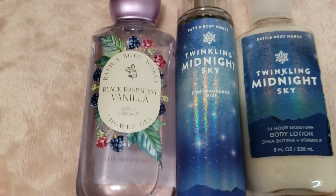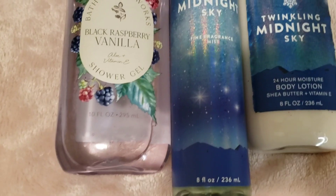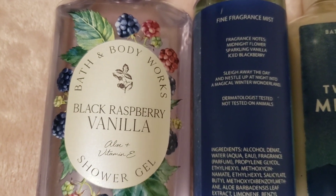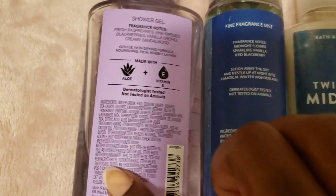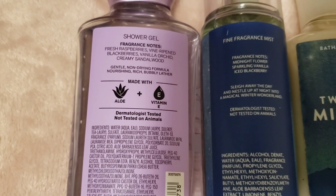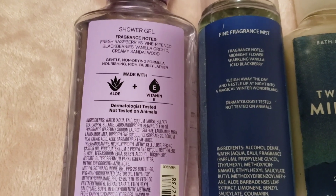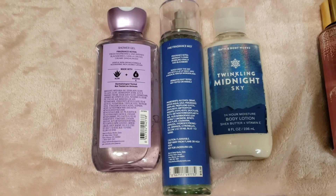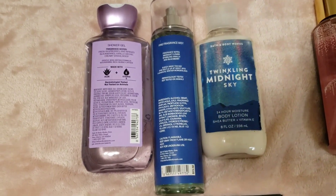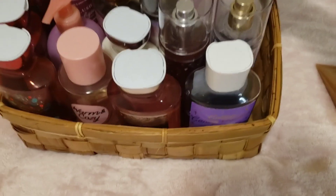Next, our blackberry vanilla mix: Twinkling Midnight Sky and the Black Raspberry Vanilla shower gel. Twinkling Midnight Sky notes: midnight flower, sparkling vanilla ice, blackberry. The shower gel notes: fresh raspberries, vine-ripened blackberries, vanilla orchid, creamy sandalwood. Great combination together. I bought Twinkling Midnight Sky last year and barely used it, so I want to actually get some use out of it this year.